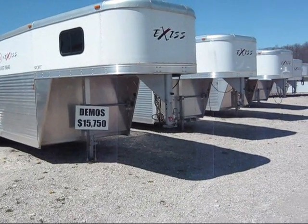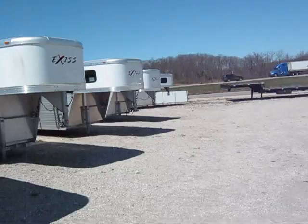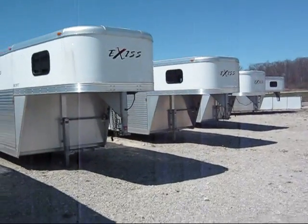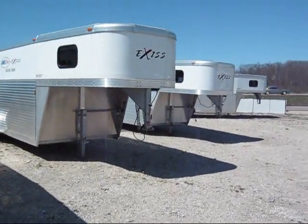The new ones, just like today, are around $19,800. They're all aluminum. These trailers are all the same — you can take your pick. All three horse, seven foot tall, six-eight wide.